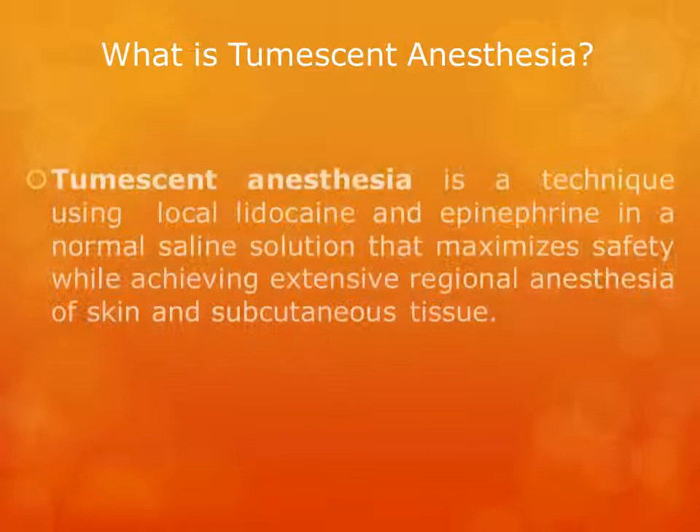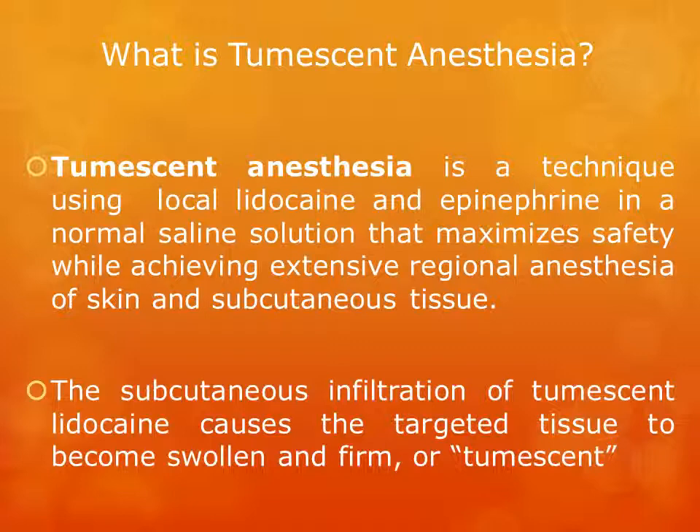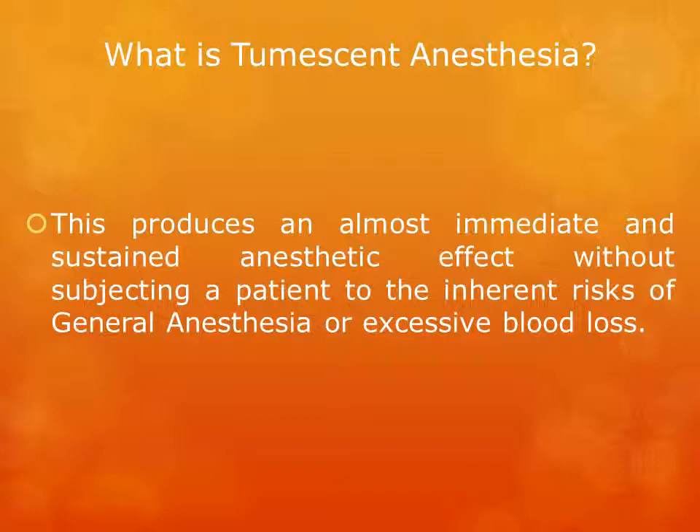What is tumescent anesthesia? Tumescent anesthesia is a technique using local lidocaine and epinephrine in a normal saline solution that maximizes safety while achieving extensive regional anesthesia of skin and subcutaneous tissues. The subcutaneous infiltration of tumescent lidocaine causes the targeted tissue to become swollen and firm, or tumescent. This produces an almost immediate and sustained anesthetic effect without subjecting a patient to the inherent risks of general anesthesia or excessive blood loss.